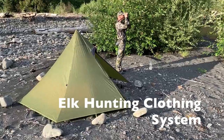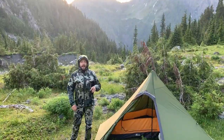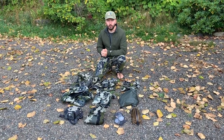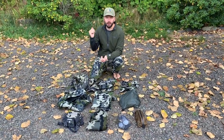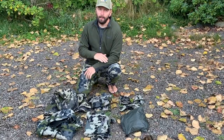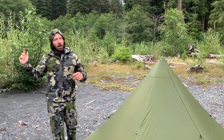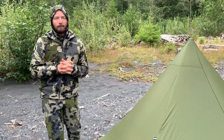Packing up for an early season archery elk hunt. This is all the clothing I'll be wearing in the backcountry for a seven-day backpack hunt, so I thought I'd go over it real quick. Basically everything is a system. Since we're on the Olympic Peninsula, merino wool is not good here, so everything is synthetic — it'll dry as I'm wearing it.